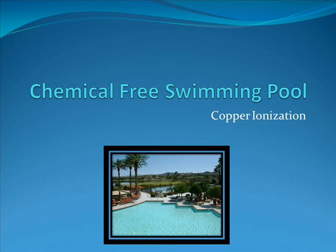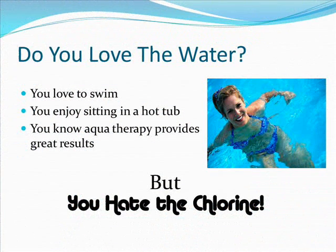Chemical-free swimming pools. Do you love the water? You love to swim, you enjoy sitting in a hot tub, and you know aquatic therapy provides great results.